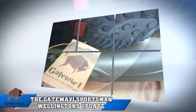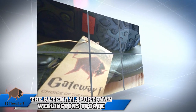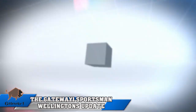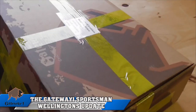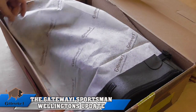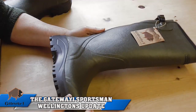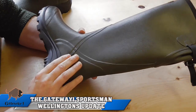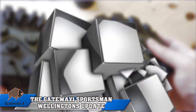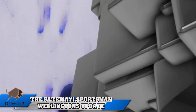Just a quick update on the Gateway Sportsman Wellingtons I tested over a year ago. After a year out and about in the field, I can safely say that the quality of build on these Wellingtons definitely withstood all the elements I threw at them. Still warm and comfy, sturdy, well made Wellingtons.